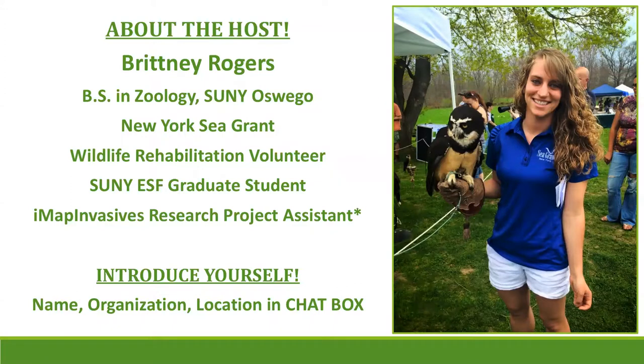I'm now a graduate student at SUNY ESF. This IMAP Invasives Certified Trainers Network is part of my research and my main project for school. I'm creating this trainers network and working with those of you who are interested in hosting trainings — working with everybody to create a network around the state to get more opportunity for IMAP Invasives trainings and coverage in areas the small IMAP team can't always reach.